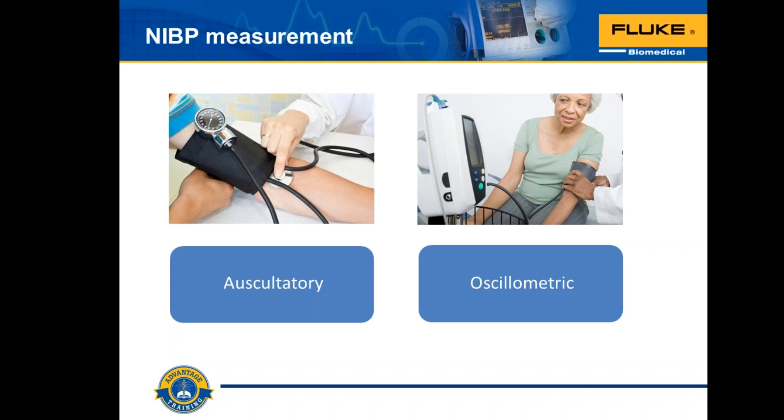Modern NIBP monitors now use oscillometric techniques. Instead of just measuring during deflation, there are new techniques appearing in patient monitors that measure blood pressure on the inflation of the cuff — more of a predictive kind of measurement. We were looking for better information about that to bring to you, but were not satisfied with what we found, so we'll come back with more information about inflation-based measurement in a future session.